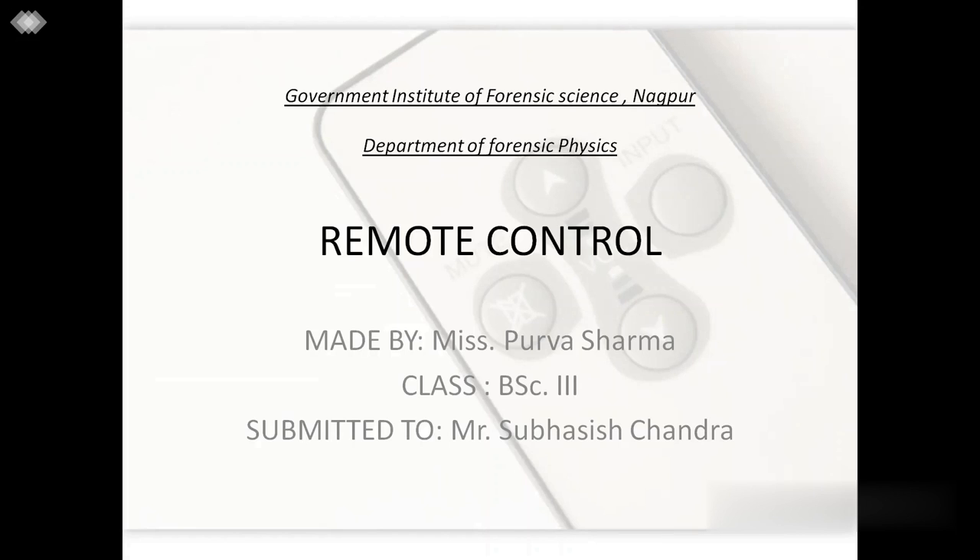Hello everyone, I am Purva Sharma, an undergraduate student of BSc Forensic Science from Government Institute of Forensic Science, Nagpur. Today I will be explaining you one of the most important technologies in forensic physics, that is remote control technology. So let's get started.